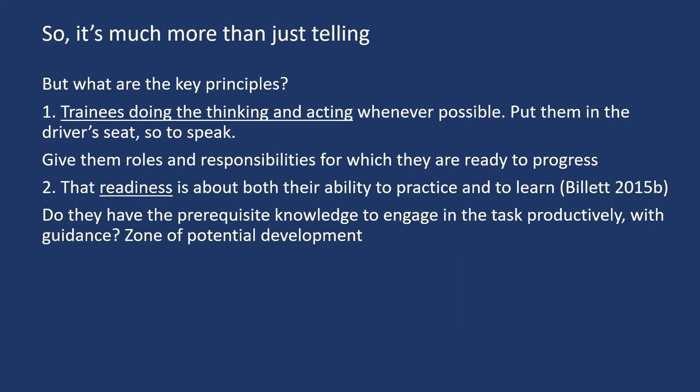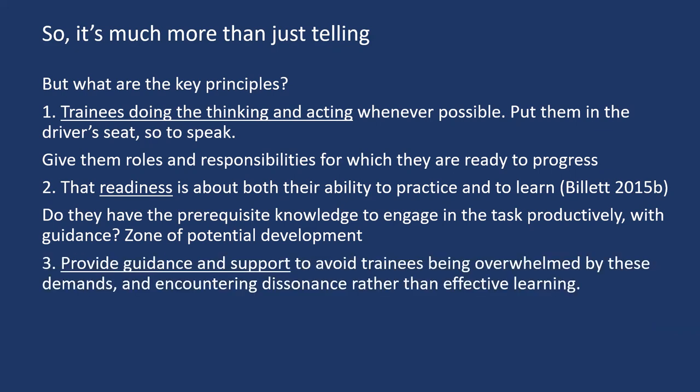So the questions are: do they have the prerequisite knowledge to engage in tasks productively and with guidance? This can be thought of as their zone of potential development — the degree by which their learning will be extended by engaging in those tasks, considering patient care and safety, and providing an appropriate level of guidance and support to avoid trainees becoming overwhelmed and encountering dissonance rather than effective learning.